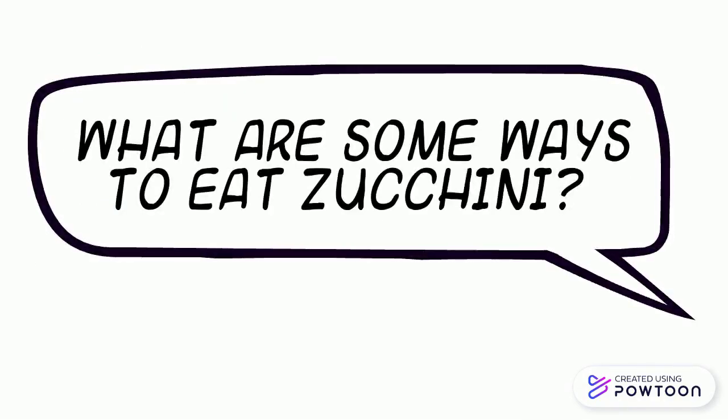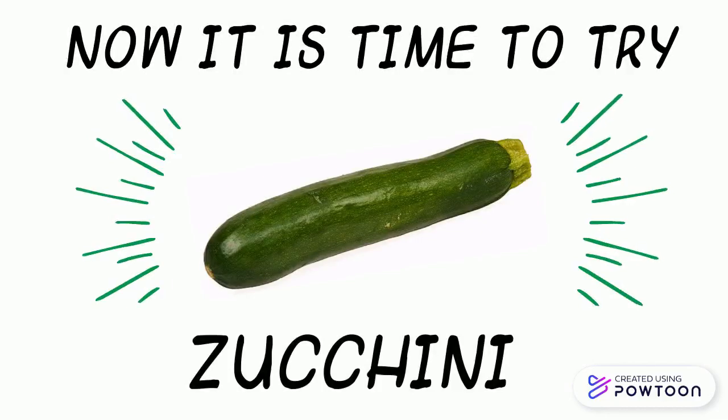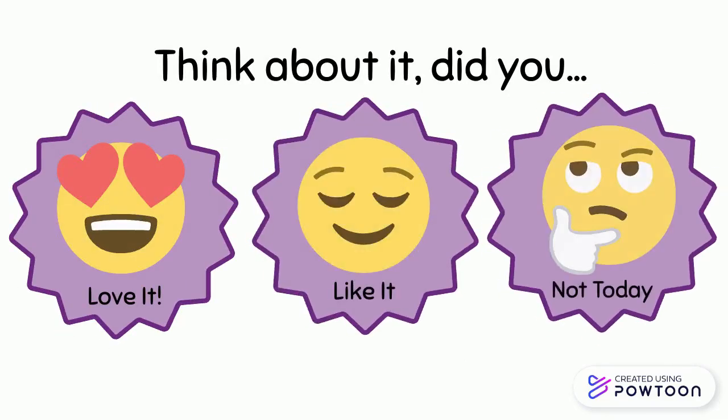What are some ways to eat zucchini? Zucchinis can be eaten raw or cooked. Now it is time to try zucchini. Think: did you love it, like it, or not today?